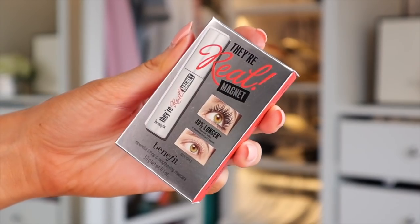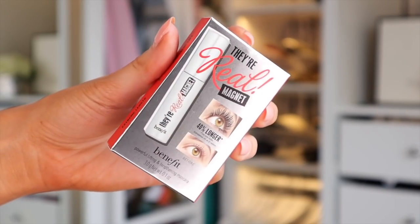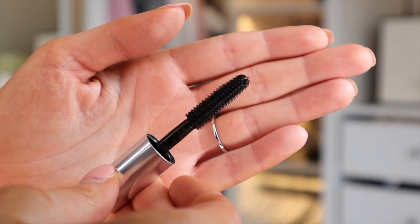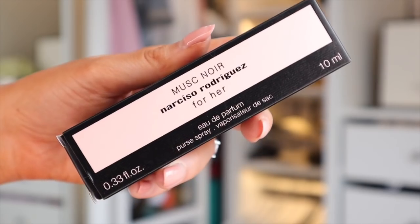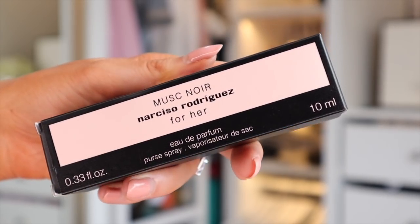Then we have Benefit's They're Real Magnet Lengthening Mascara — it's a small size, quite lengthening but not thickening. And finally we have something by Musc Noir — the Narciso Rodriguez For Her Eau de Parfum. I love the size, and it's actually quite nice.